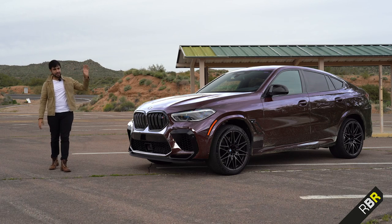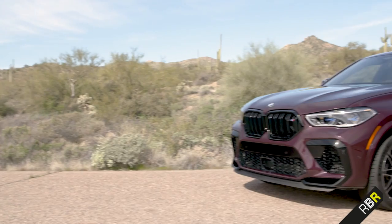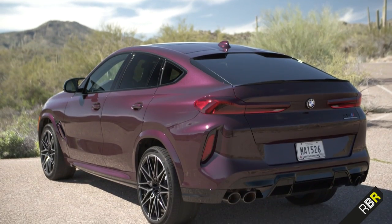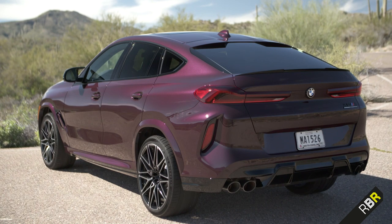You also get other colours, including this one which is my favourite — it's the purple. Let's go inside and have a look at the interior, which is surprisingly one of the best I've seen in a luxury SUV.